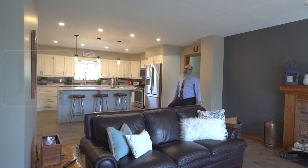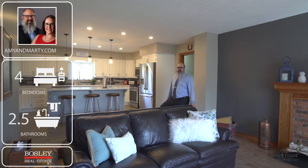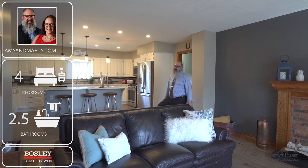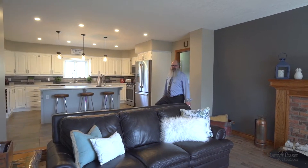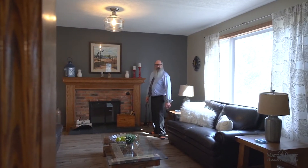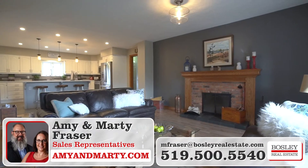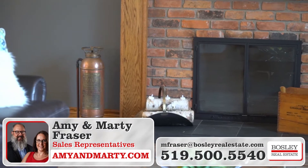The home is 3,200 square feet plus the fully finished basement. We have four bedrooms, two and a half bathrooms, and it's that perfect sized home for the couple with the growing family. Time to relax in the sunken family room with hardwood floors — sit back and relax, watch TV, and enjoy the wood-burning fireplace.